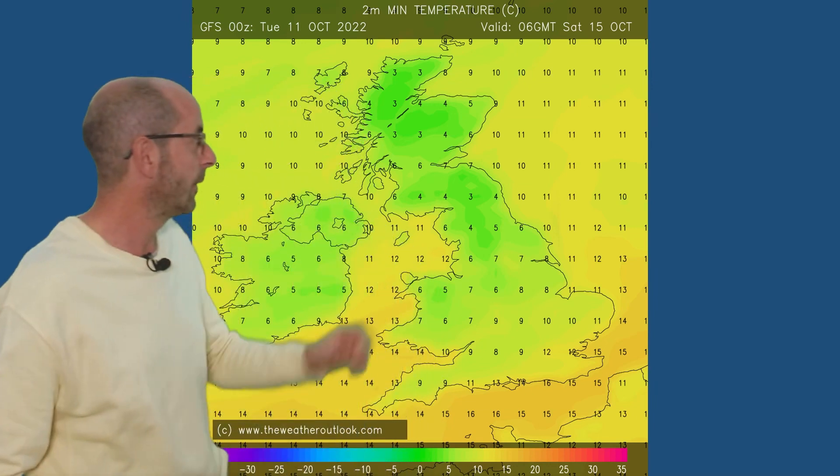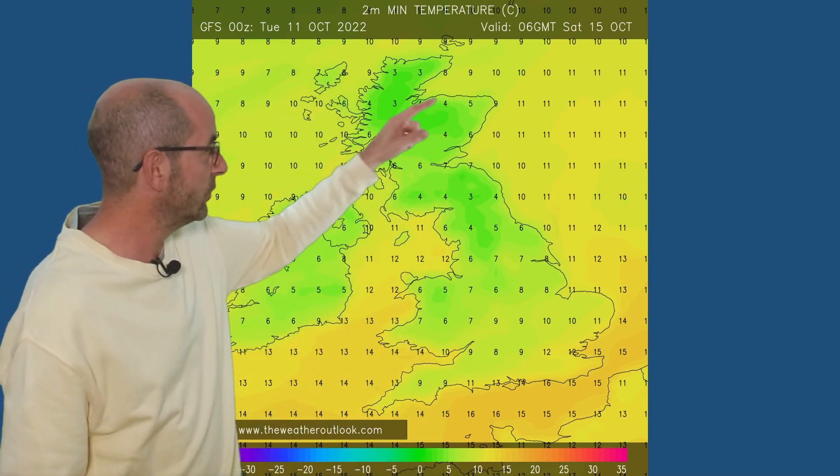There could also be some chilly nights in the north. There's quite a big temperature contrast showing up between the north and the south through the nights. These are the forecast minimums at 06 GMT Saturday the 15th. Single figures across the northern half of the UK — ground frost a distinct possibility. But in the south, double figures: 10, 11, 12 in the south-eastern corner, a lot milder.